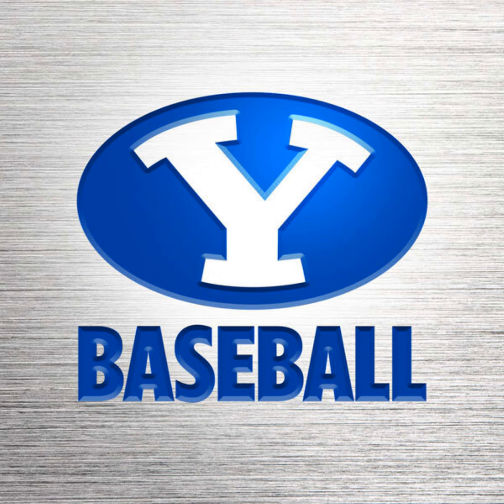San Diego in the top of the eighth: one run on two hits, no errors, one runner left on. BYU a seven-run lead to the bottom of the eighth. This is BYU Baseball. Now back to the ballpark and the voice of the Cougars, Greg Rubel. Big pitcher for San Diego — the right-hander, number 44, Jack Dolak at the bottom of the eighth. Dolak: 6'4", 220, the junior from San Diego. BYU leads 11-4.